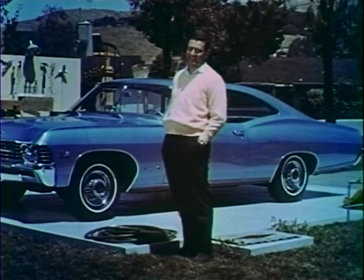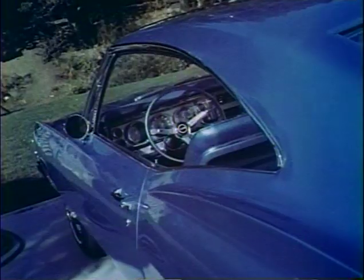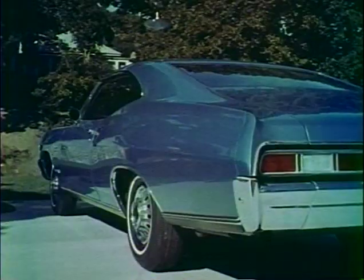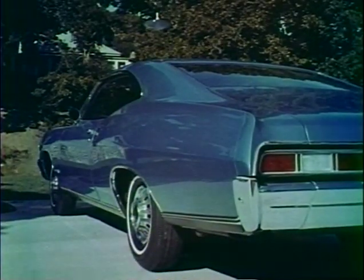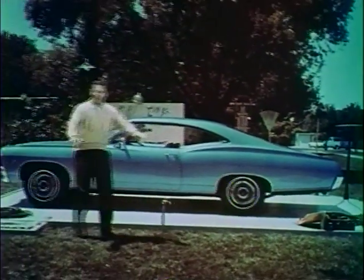Nobody who has a new 1967 Chevrolet Impala Sport Coupe ought to be without one of these. And this sleek new body by Fisher should never be hidden from view. This Chevrolet Impala Sport Coupe belongs in a glass garage where it's always on display, and you can see it from any angle.